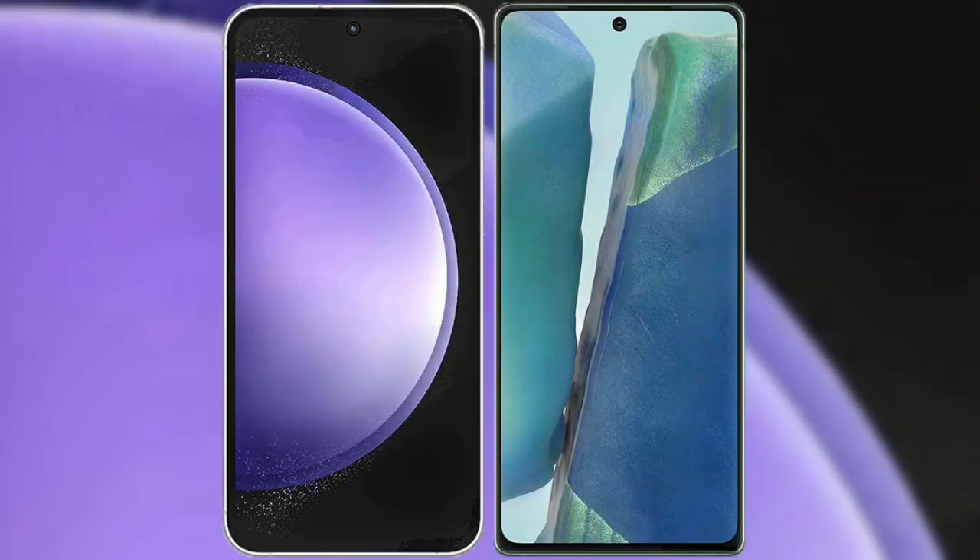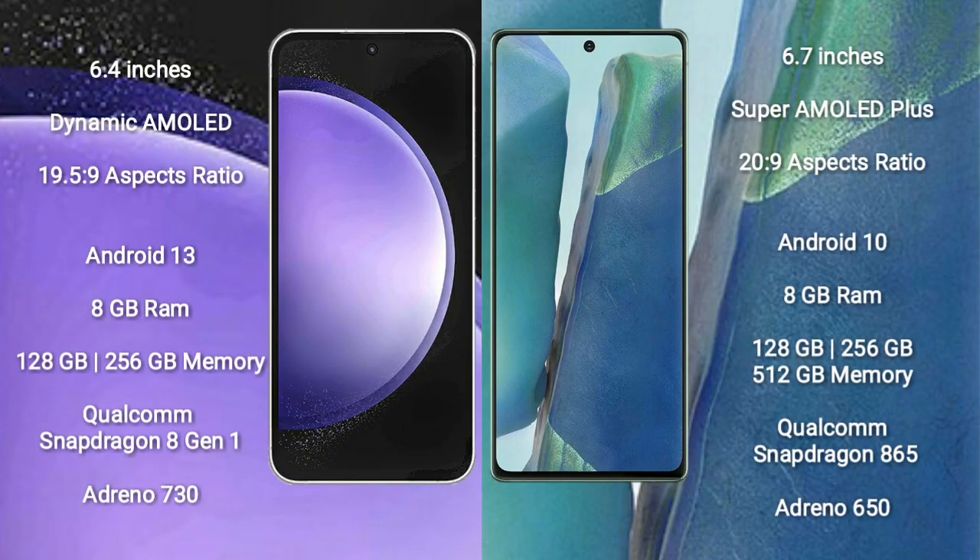I will compare the new Samsung Galaxy S23 FE with the Samsung Galaxy Note 20. The Samsung Galaxy S23 FE comes with a 6.4-inch Dynamic AMOLED display and an aspect ratio of 19.5:9. The Samsung Galaxy Note 20 comes with a 6.7-inch Super AMOLED Plus display and an aspect ratio of 20:9.